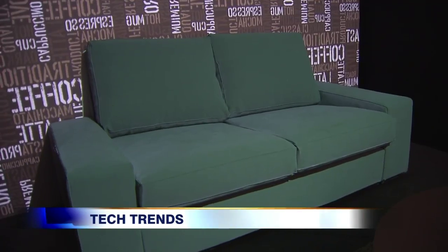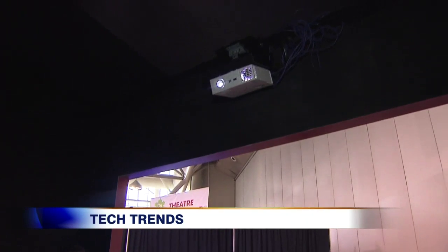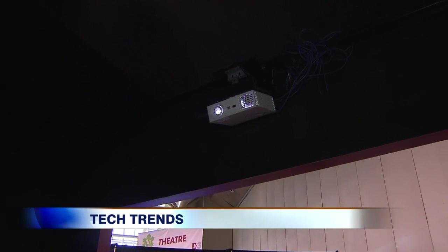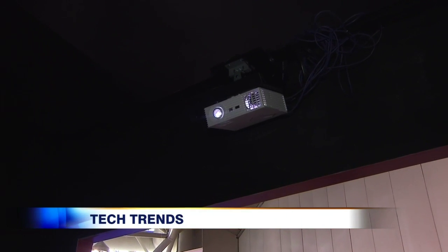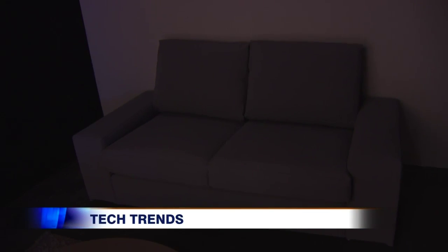Yes, that is the same couch — and so is this, and this, and this. What you're looking at right now is what we call a smart projector. We have a 3D model of the couch and then we're able to match those fabrics and upholstery on the item perfectly well.